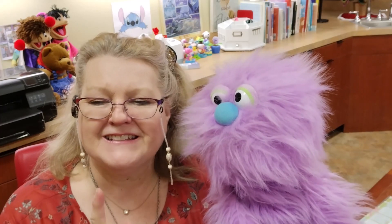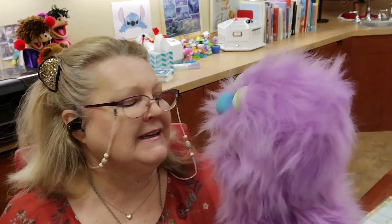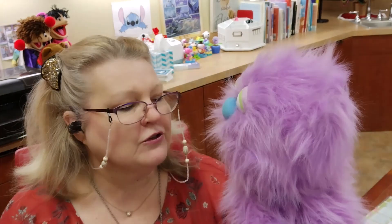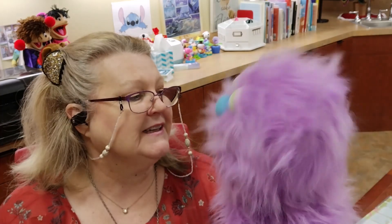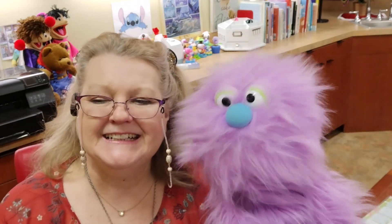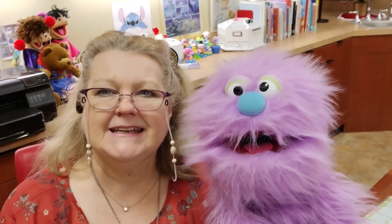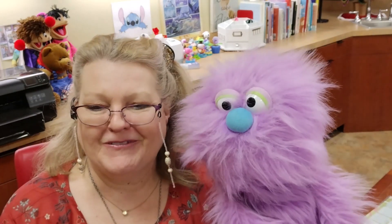Children learn this science mnemonic — ROYGBIV. What does that mean? ROYGBIV — it's the colors of the rainbow in order. Red, orange, yellow, green, blue, indigo, and violet — which that's me. Yes, you're the color of violet. That's true.